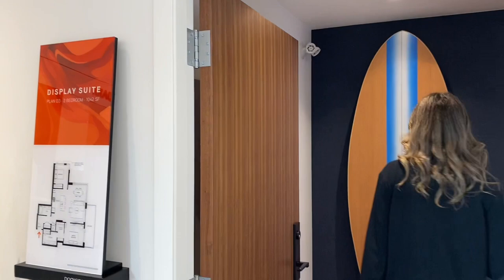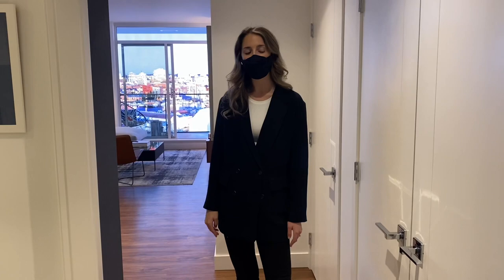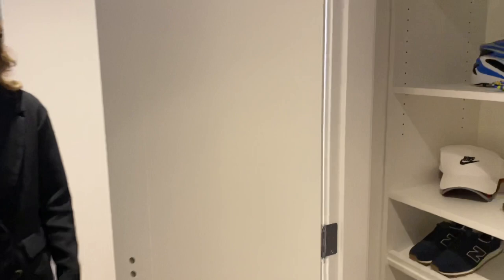Now entering the dark color scheme show suite — a two bedroom, two bathroom unit at 1,042 square feet, known as the D3 plan. There's a coat closet at the entry.